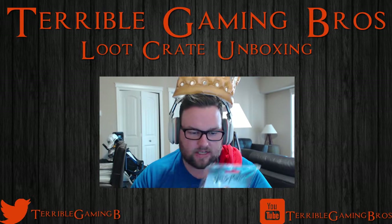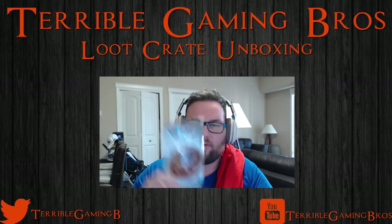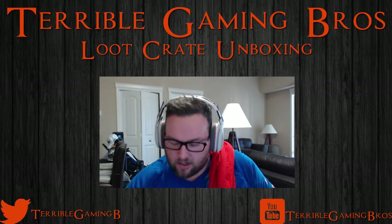Next up we have what looks like a luggage tag. And just like that we were dethroned. We have ourselves a luggage tag for Platform 9 and 3/4 from the Harry Potter universe. Nerd alert — that is awesome.